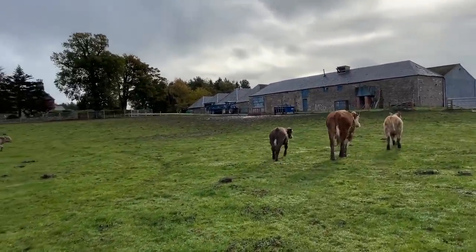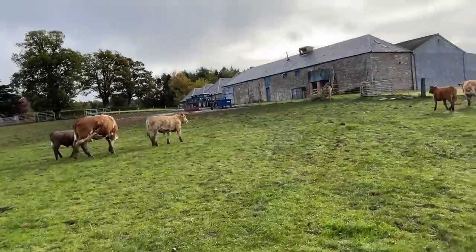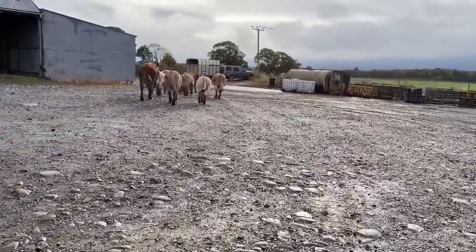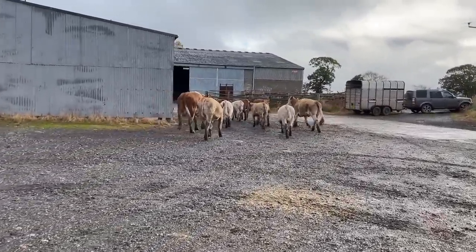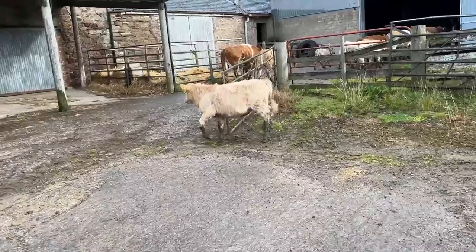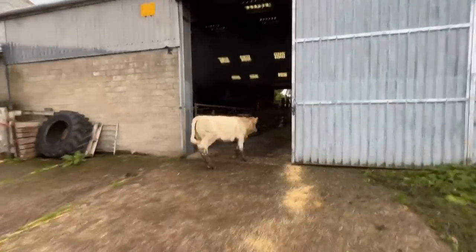So we've got everything else out, we'll just see if we can get these ones to wander out the gate. They're looking like it. Dad's got a bag at the moment - a bag of feed - so the following's not too bad. One wee escapee, not too far escaped though.